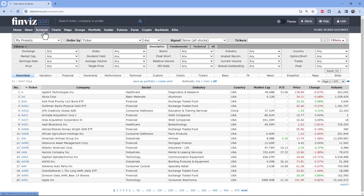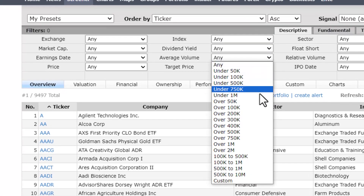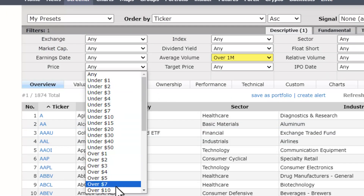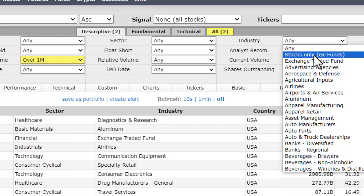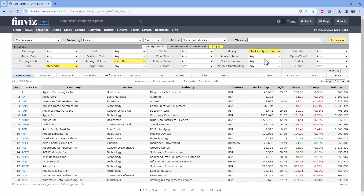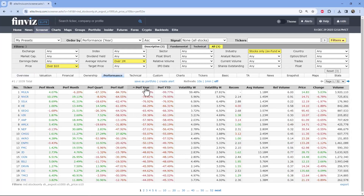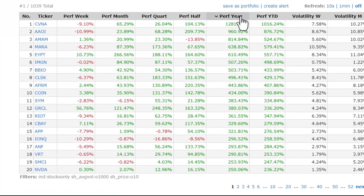I'm here in Finviz and I'm going to go to the screener. We want to make sure we're only getting the stocks we want to trade, so our criteria is over one million shares, over ten dollars, and I'm going to come up to Industry and get rid of any ETFs by choosing stocks only. Now we have tradable stocks, and I'm going to go to the Performance tab, click on Performance, go to Performance Year, and sort these from best to worst.